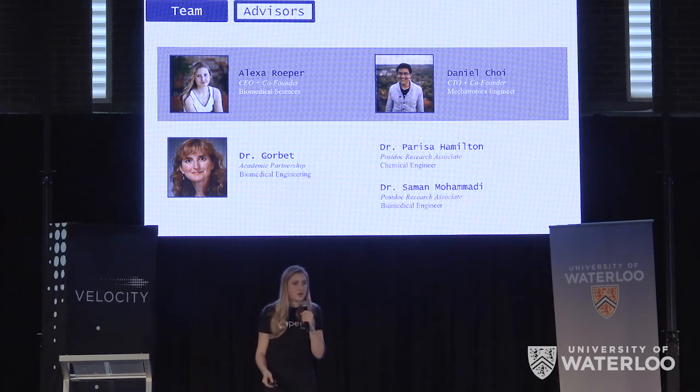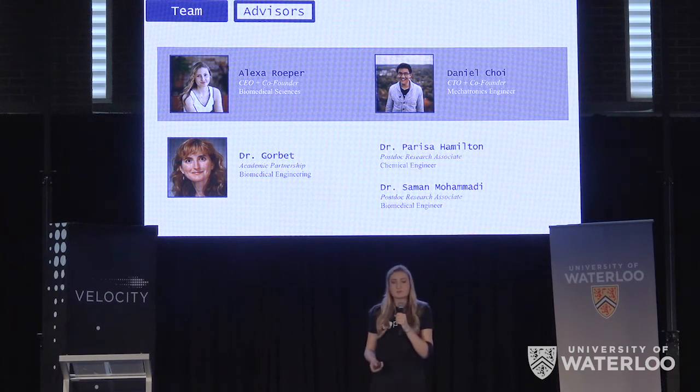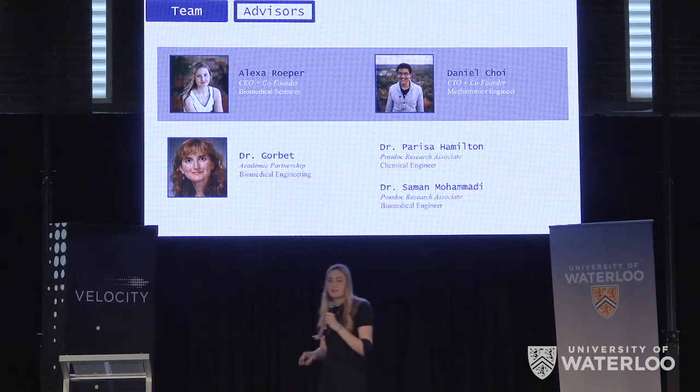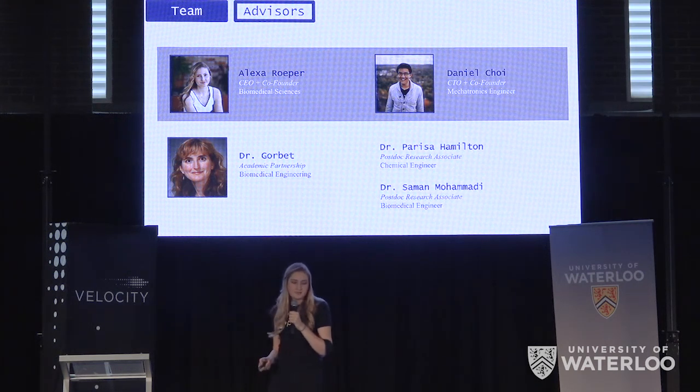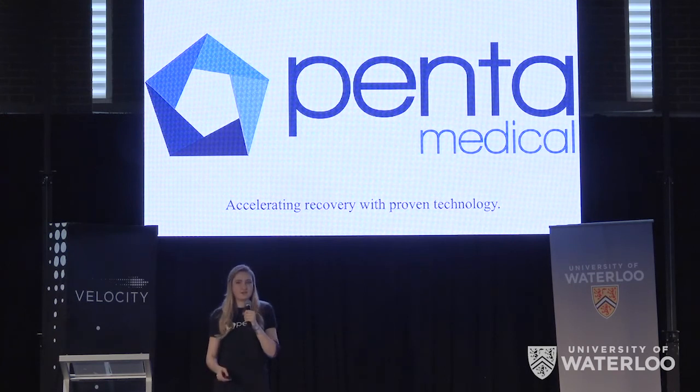I've worked with Canadian investors on private projects worth over $36 million and have a background in biomedical sciences. My co-founder, Daniel, has worked with Series A startups and has a degree in mechatronics engineering. Our efficacy studies are led by industry leader Dr. Maude Gorbitt and the post-docs in her lab. We're Pentamedical and we're integrating physiotherapy into your everyday life. Thank you so much.